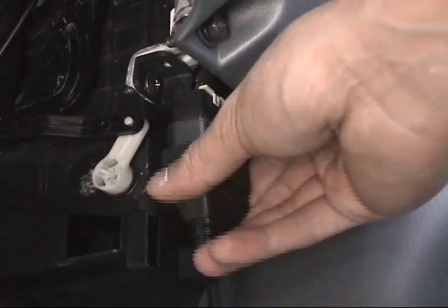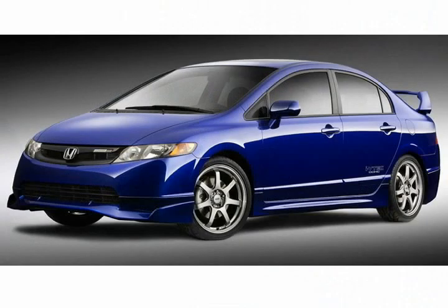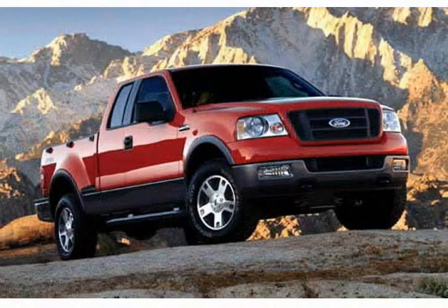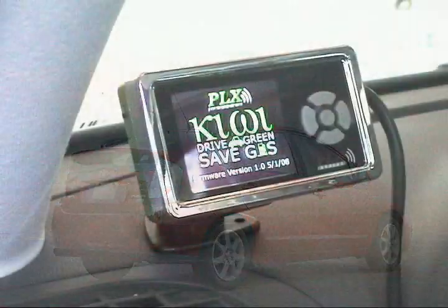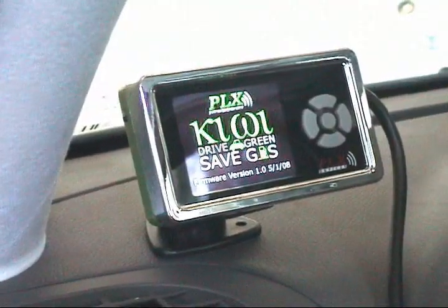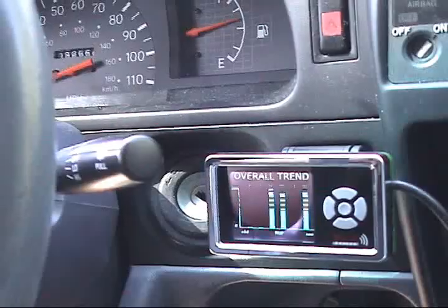The Kiwi installs in seconds. It is compatible with all 1996 vehicles and up. It includes compact vehicles, sedans, trucks, SUVs, and even hybrids. It can be mounted virtually anywhere such as your dashboard, windshield, or any other location you find convenient with the included mounting hardware.